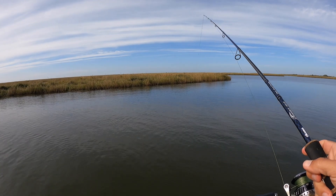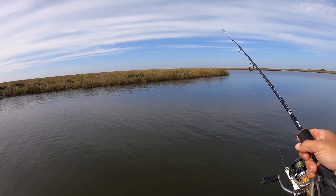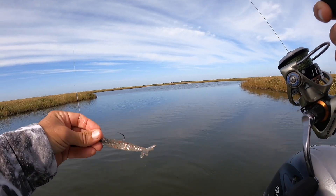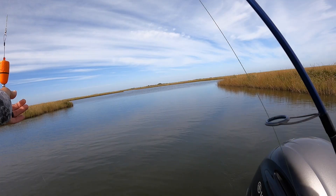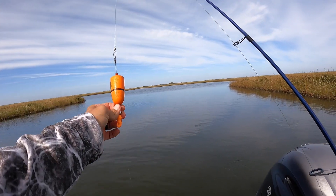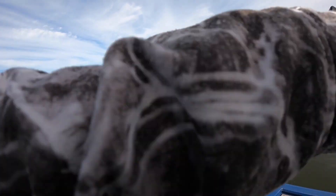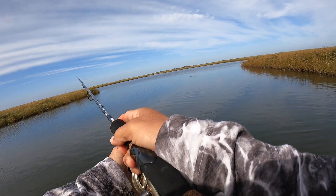Fish that size are a little bigger than I like to keep — I just don't enjoy eating them as much as I do the smaller ones, so I don't see any reason to kill them. Definitely fun to catch though. I caught that fish on a Salt Strong power prawn on a 1/6 ounce death grip jig head about three feet under a Versamax bull cork. I can't tell you how many speckled trout I've caught this fall on this rig — it's a high number.